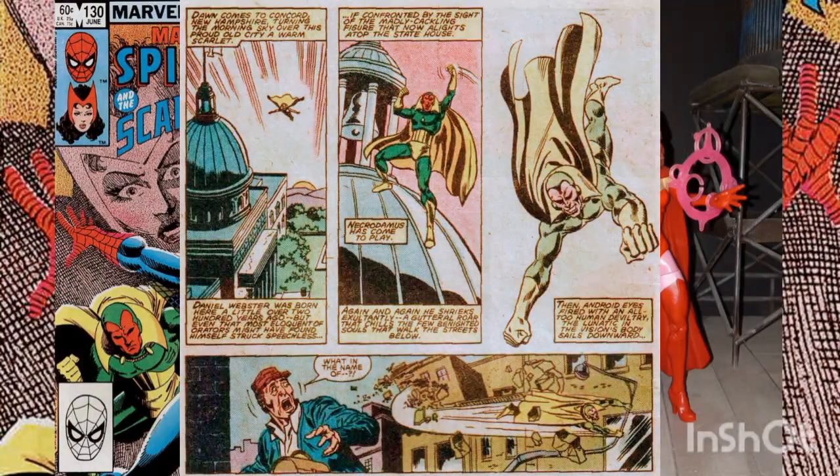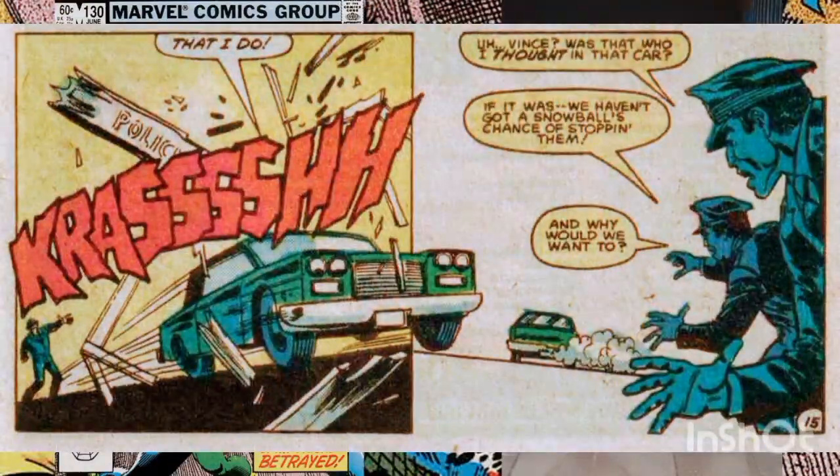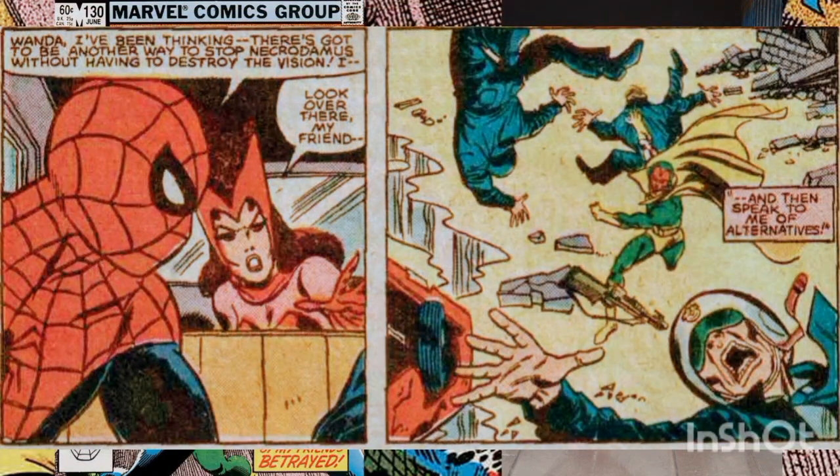Meanwhile, Necrodomus has flown to the city of Concord, where he uses the Vision's body to go on a rampage to test out his new abilities. The authorities are no match for Necrodomus, who easily bats them aside. Soon Spider-Man and the Scarlet Witch arrive along with Arthur in his car, and seeing the carnage unfolding, Spider-Man asks if there's no other way to stop Necrodomus.